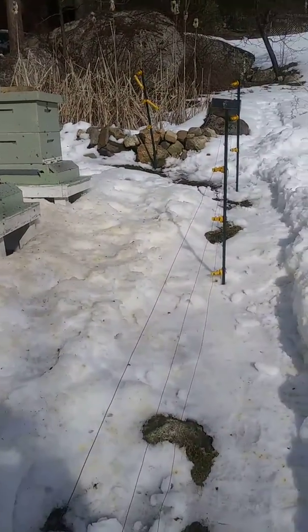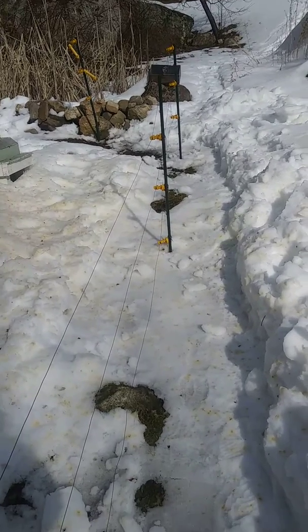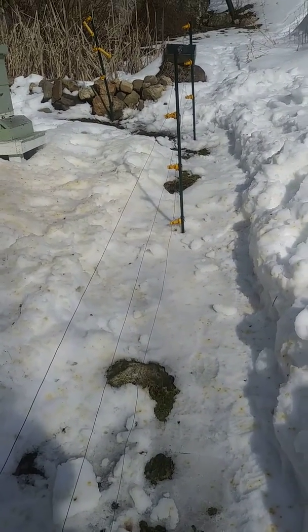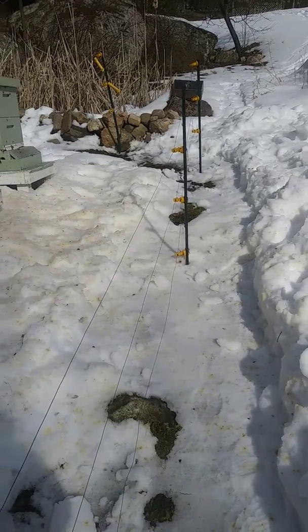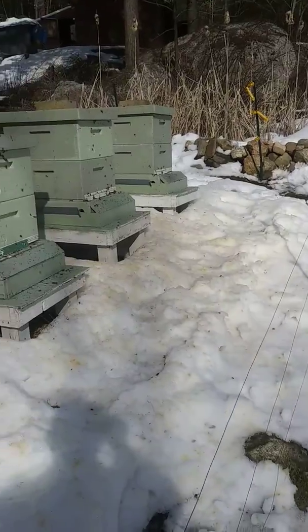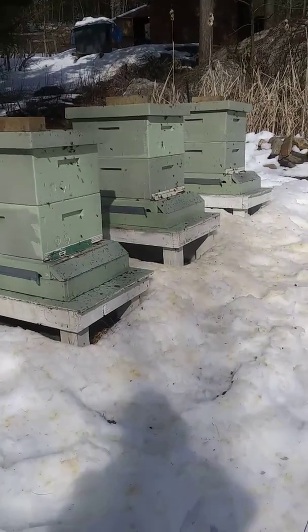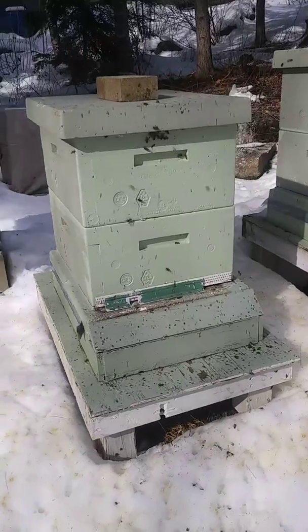Of course I'm out here trying to get my electric fence ready because the bears are already coming out of hibernation here, so I had to dig the snow out. Now I'm trying to move my strands up — good day to do it. And like I said, the bees are all out and active. You can see them here as I go in front of each hive.